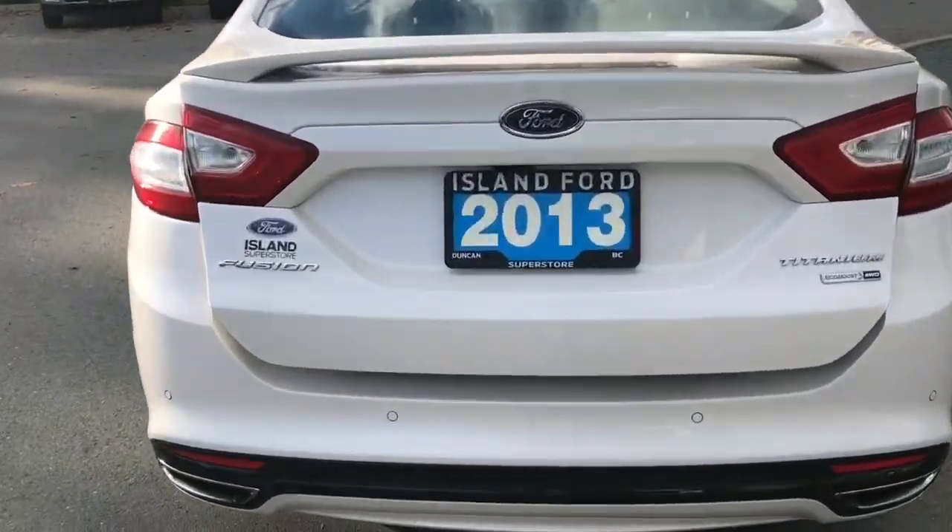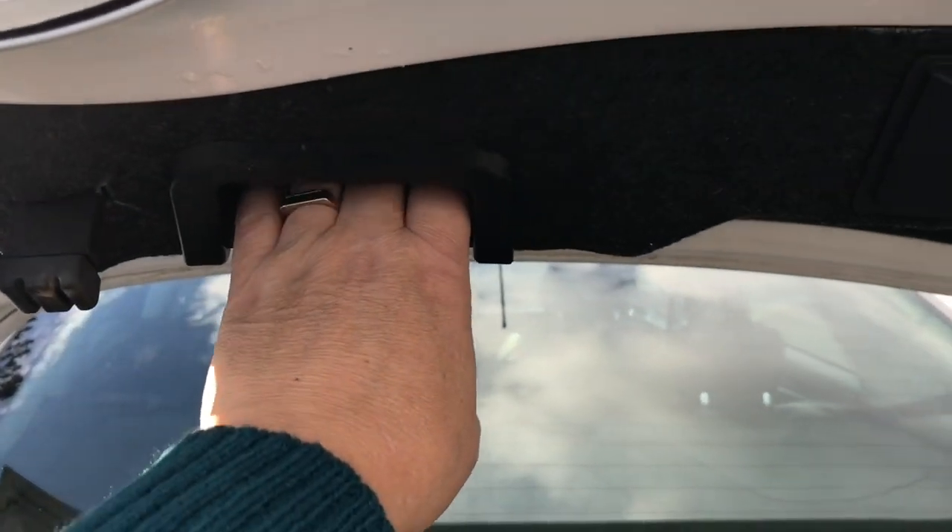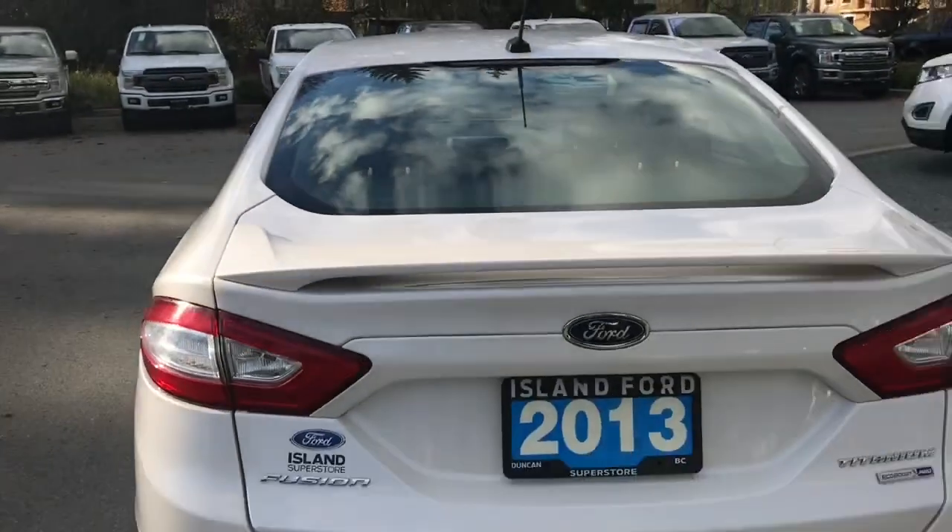Just put your hand underneath and lift right up. Inside it's nice and roomy and carpeted, and you're seeing all-weather mats down there. When you're ready to close everything up, there's a handle off to the left — simply put your hand in, pull down, and it's now securely closed.